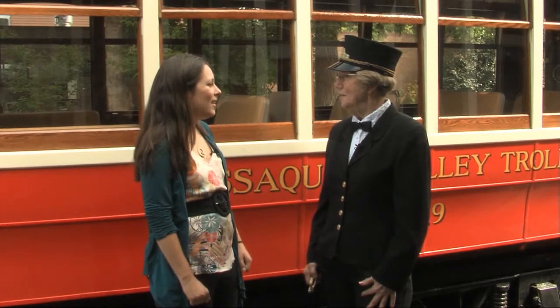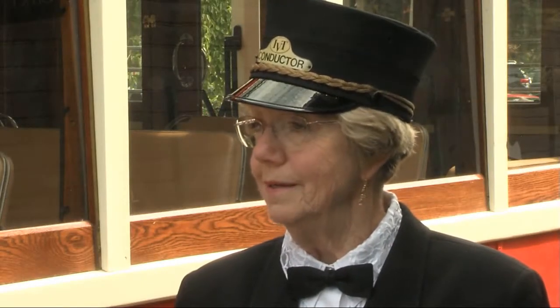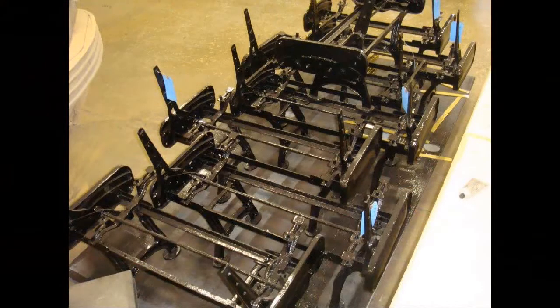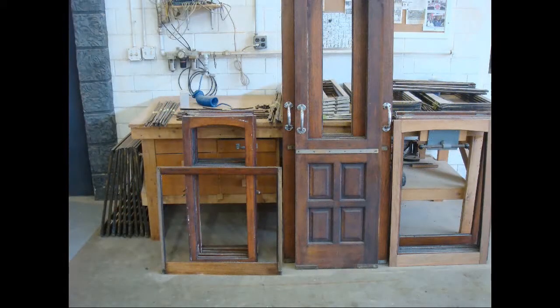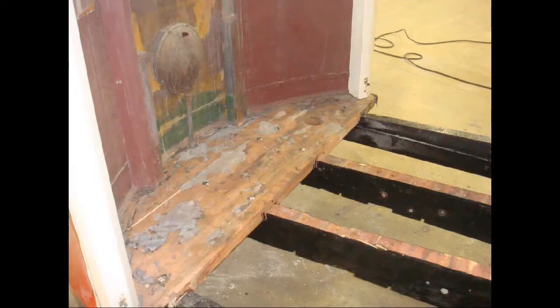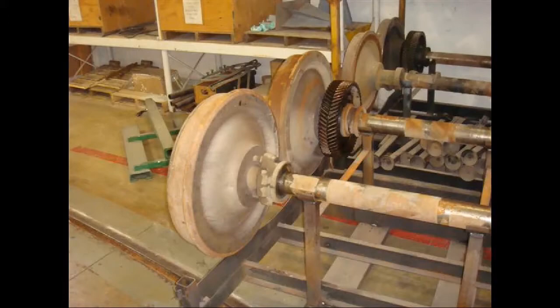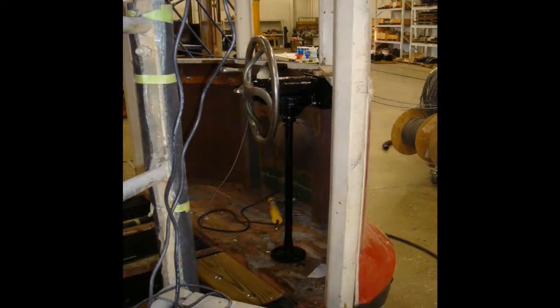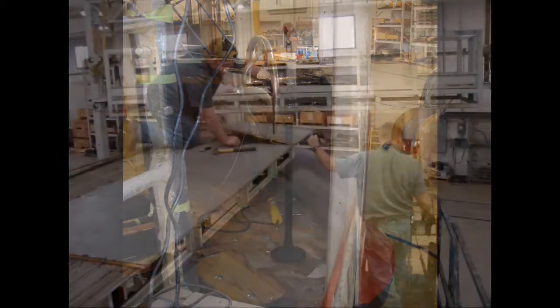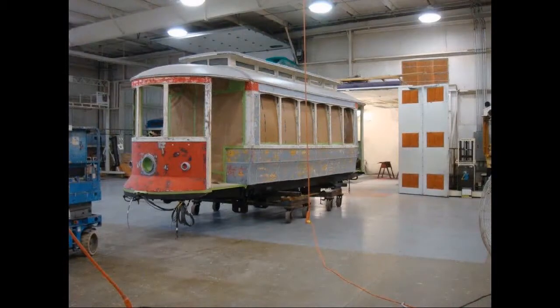So what kind of work did they do to rehab the trolley? They took it totally apart like a Lego set, took all of the pieces off. They left some of the body together, but they took all of the pieces off and replaced all of the rotted wooden frame that was under it. This trolley was built in 1925, so it had to have a brand new truck under it with all new equipment. And then because we have federal money, we had to meet all the current standards, which means all of the ADA. We have a wheelchair ramp that is exactly like Amtrak uses, so it's ADA compatible.